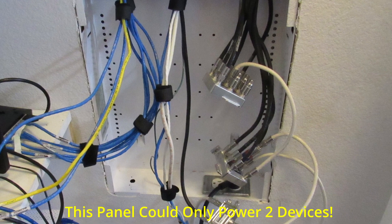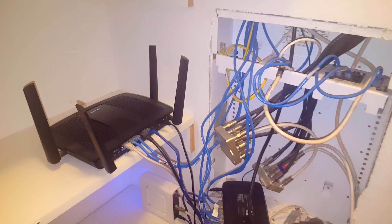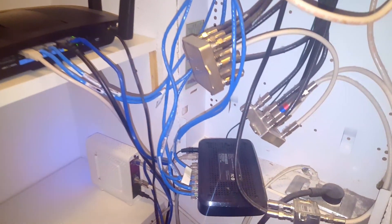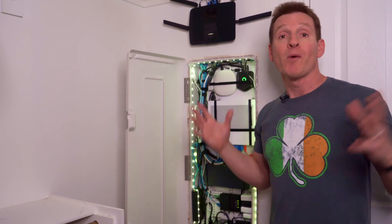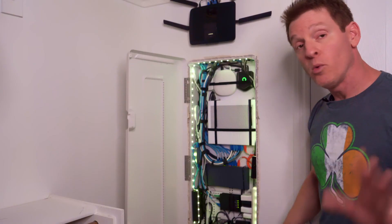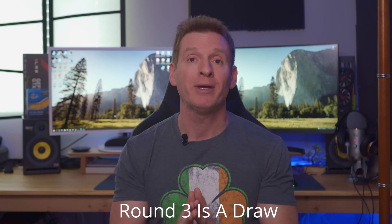Round three: power outlets. The old panel in 2007 had one power outlet to plug in two devices. For a home that size you're going to have more than two devices — that's an obvious failure by the builder. There should be four power outlets minimum. As for the new panel, we have four outlets for four devices, which is not nearly enough either. Both panels fail when it comes to power outlets. Round three is a draw.